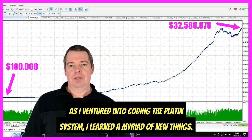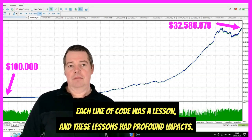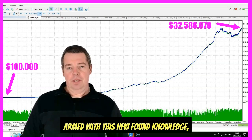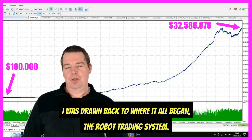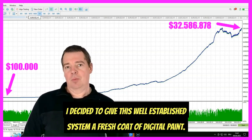As I ventured into coding the Platin system, I learned a myriad of new things. Each step, each algorithm, each line of code was a lesson, and these lessons had profound impacts. Armed with this newfound knowledge, I was drawn back to where it all began — the robot trading system. I decided to give this well-established system a fresh coat of digital paint.